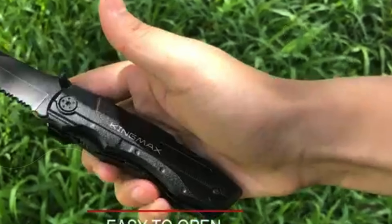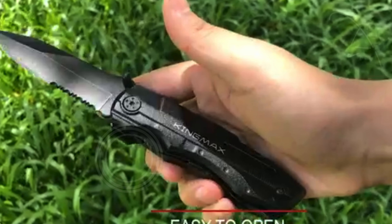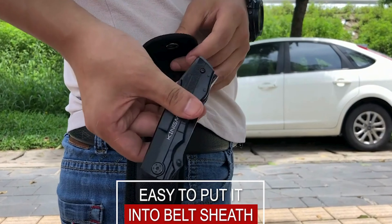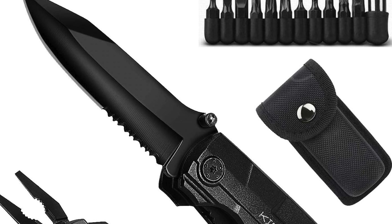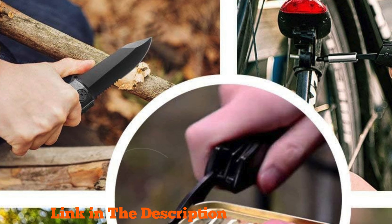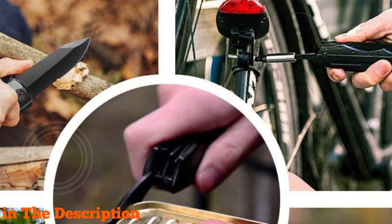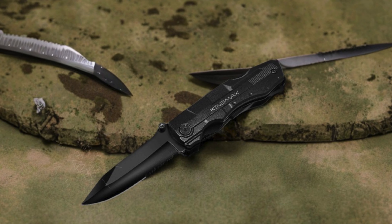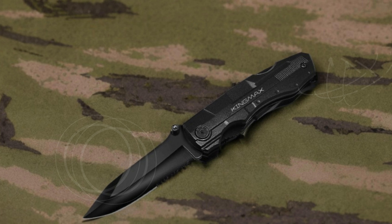To fold the blade, simply press the liner lock to release it, offering ease of use and peace of mind against accidental closures. The ergonomic handle is thoughtfully grooved for a secure grip, accommodating various hand sizes. Compact and efficient, this multi-tool consolidates five essential functions: a sharp knife and saw, sturdy pliers, a can opener, a bottle opener, and a versatile screwdriver with a nine-in-one bit set. Ideal for camping, emergency preparedness, or daily use at home or work.